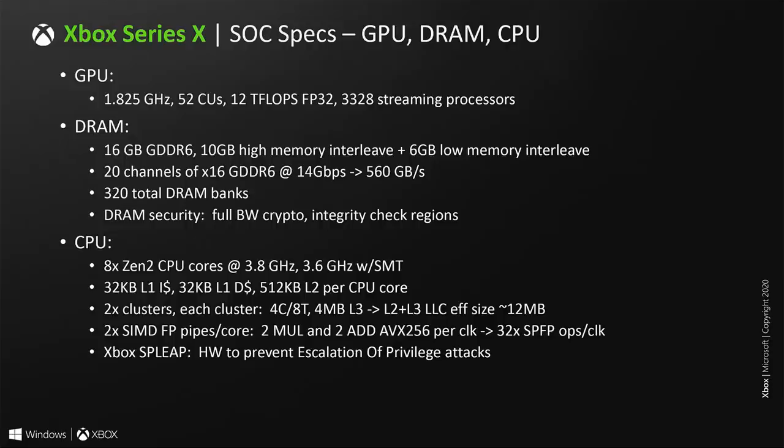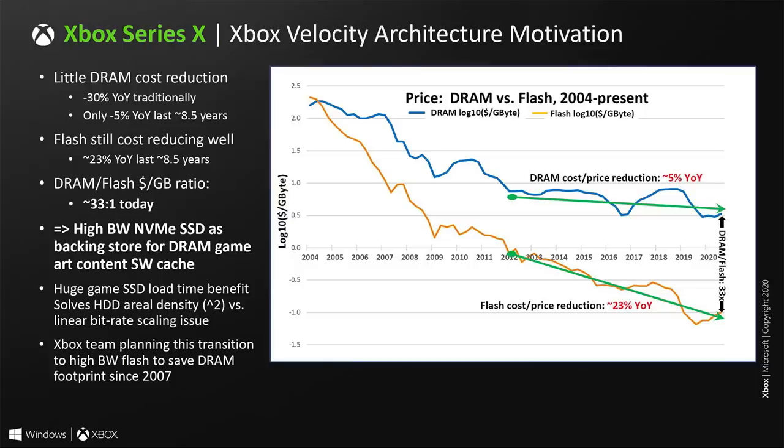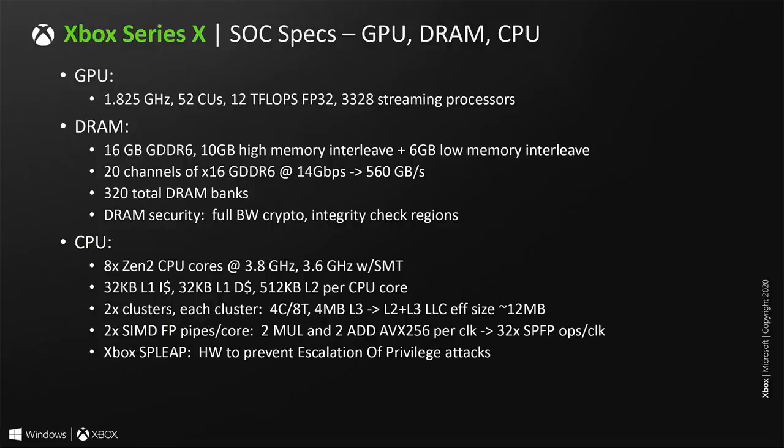Let's move over to the RAM, where the data for games and the OS is stored. For the Series X, Microsoft went with a split memory strategy, likely in an effort to cost-reduce the machine while still offering substantial bandwidth. There are two segments of memory: 10 GB on a 320-bit bus offering 560 GB per second, and another 6 GB of still-pretty-fast memory at 336 GB per second — still more bandwidth than the Xbox One X's 326 GB per second.